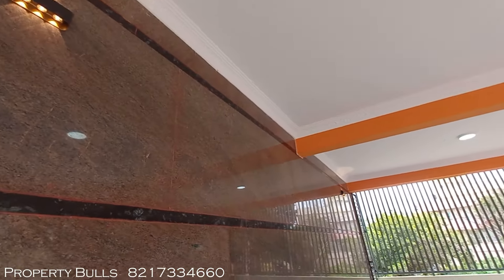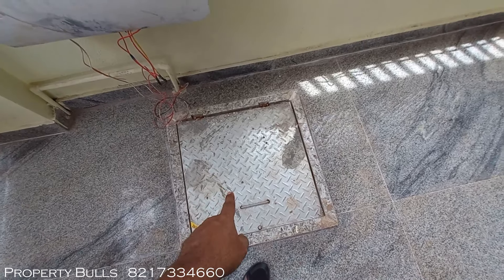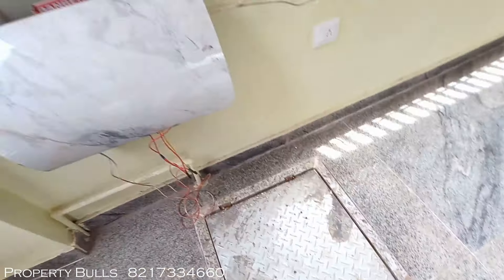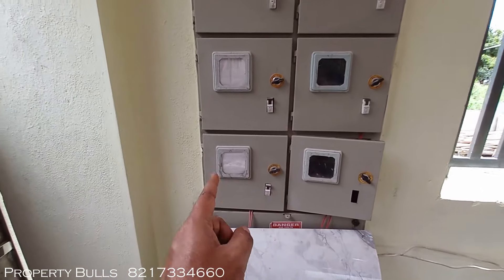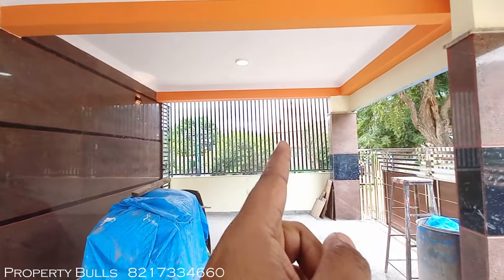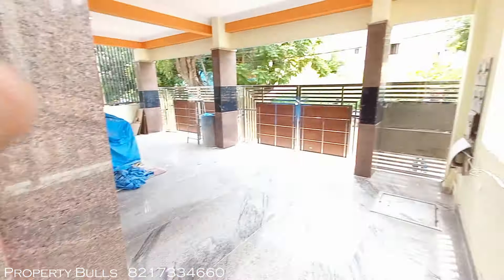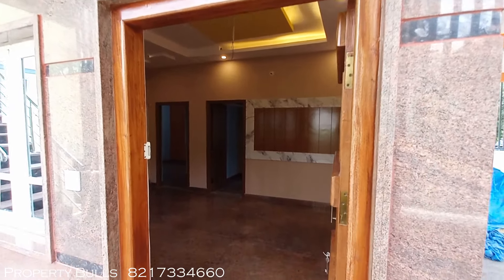Beautiful night lights are given for proper illumination. There is an 18,000-liter capacity sump. There are four separate meters for the four different houses, plus a separate meter for the water pump. The EV charging point is provided in the parking area, and safety grills are installed. The wall is all done in granite. This is a north-facing property with an east-facing door, and all entrance doors are done in teak wood.